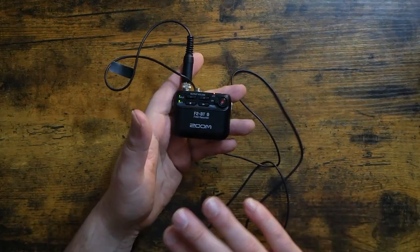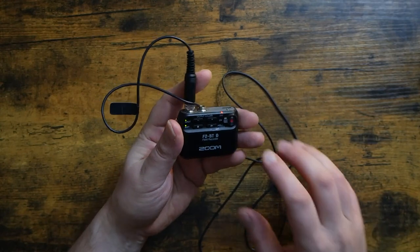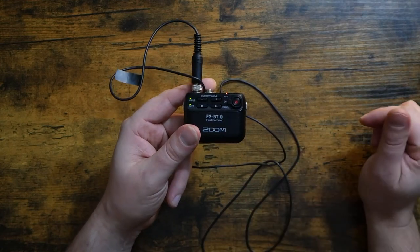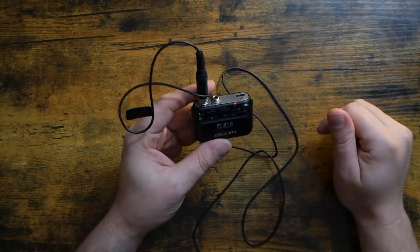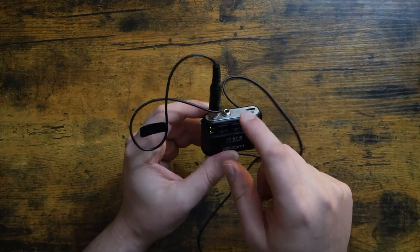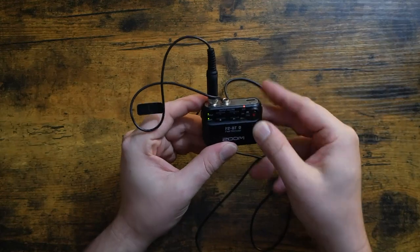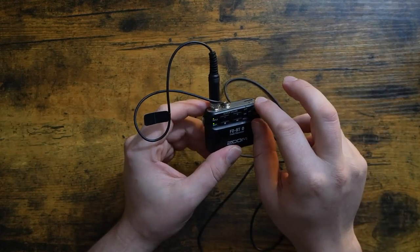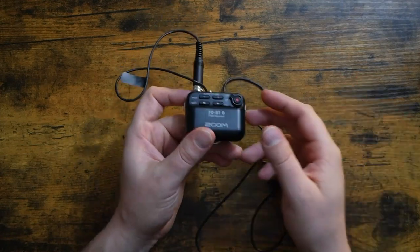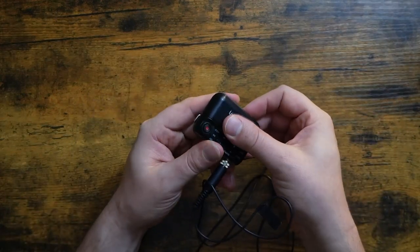It's super easy to transfer the recordings off of the F2 onto the computer — you can do it via USB too. You can also tweak your settings with that, and I believe there's some management software. There's also an app if you have the Bluetooth version. It's just great — I absolutely love it. There's an output so you can monitor your recordings and play them back, and there's an output volume button. You can also swipe down here to put it into hold mode so you don't accidentally power it off or do anything like that while you're using it, which is really cool.